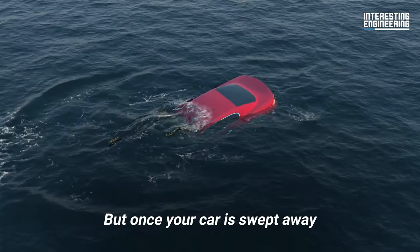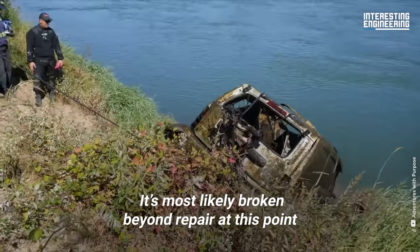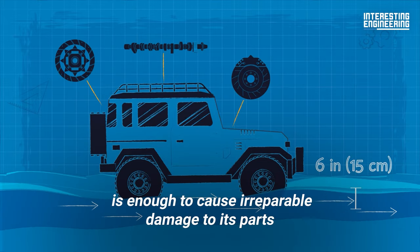But once your car is swept away, you will need to leave it behind. It's most likely broken beyond repair at this point. In fact, even just 6 inches of water is enough to cause irreparable damage to its parts.